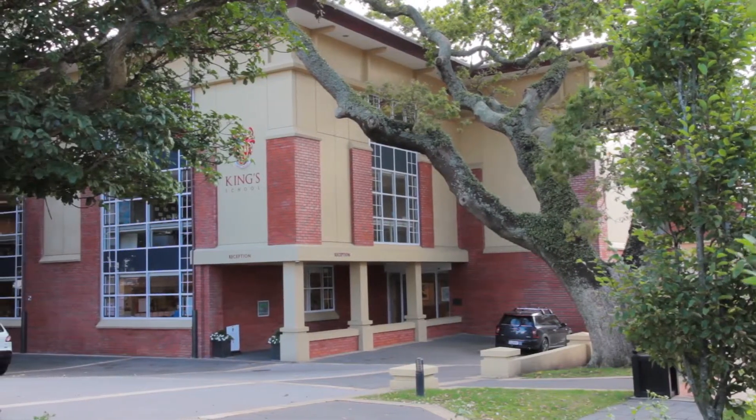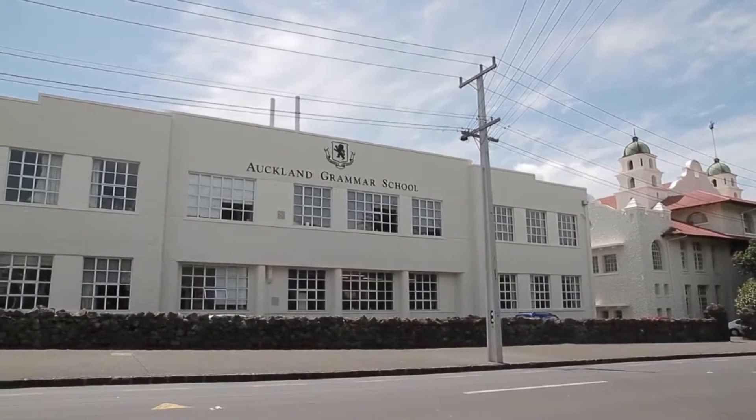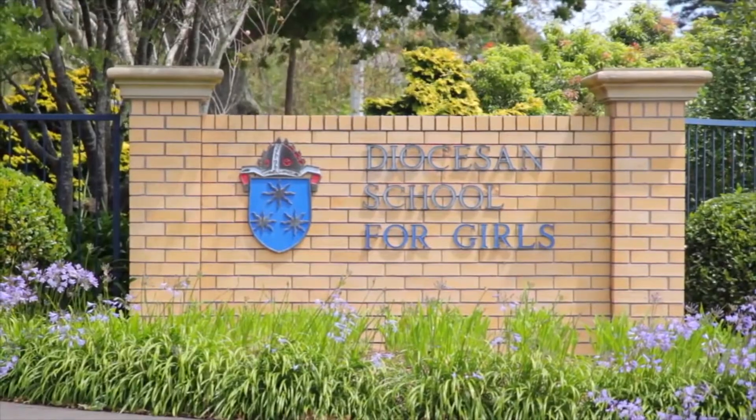The zoning here includes Remuera School, Remuera Intermediate, Auckland Grammar School, Epsom Girls Grammar School, and of course you've got St. Cuthbert's and Dio just a kilometre away.